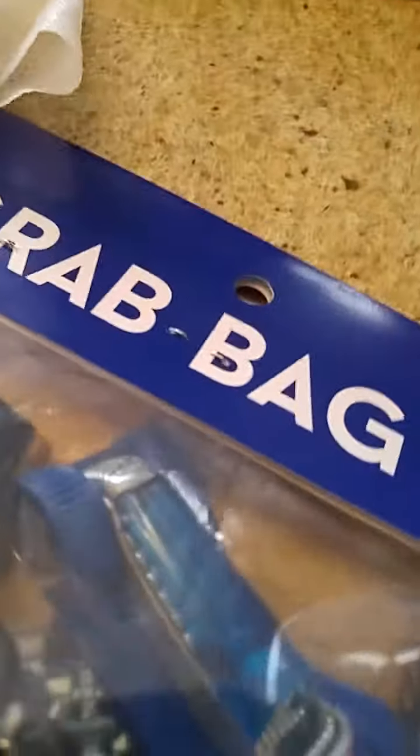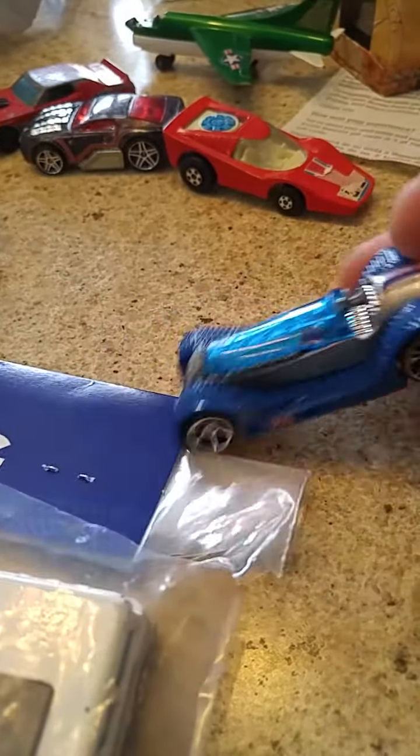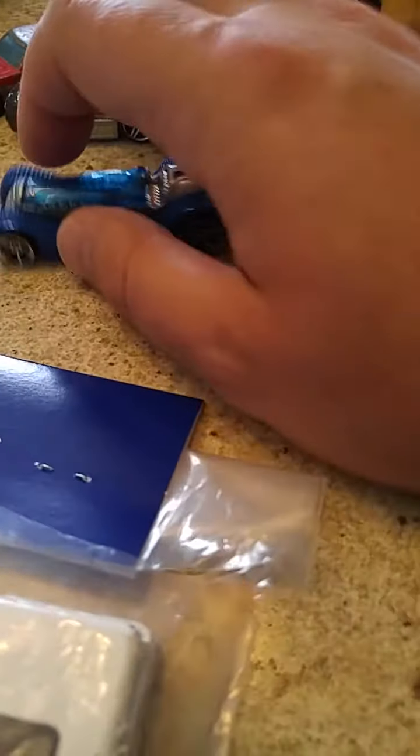So let's crack this open and see what we have in here. First of all, we have our Britspeed fantasy car. That's going to go in the I-don't-care-too-much pile.